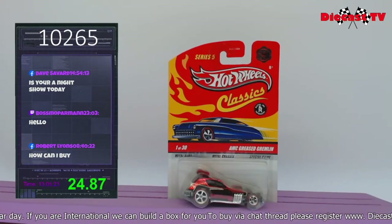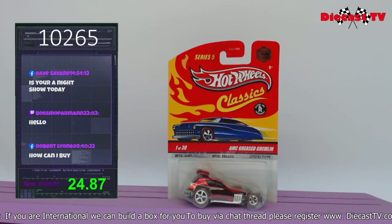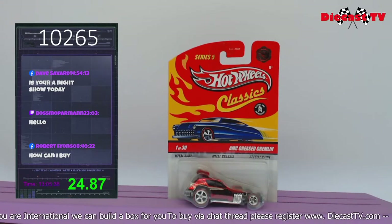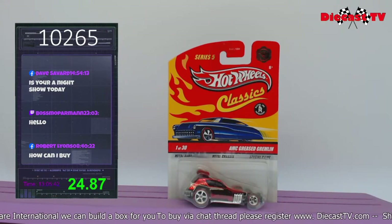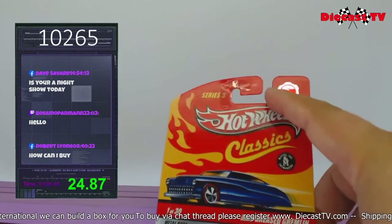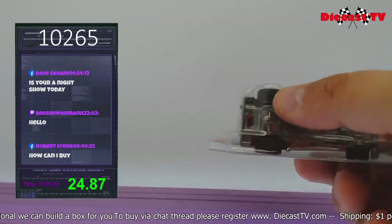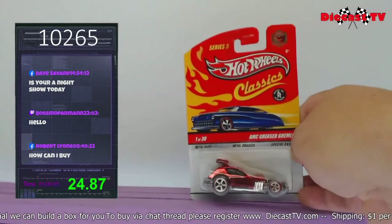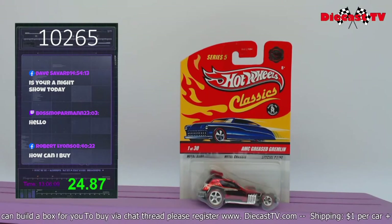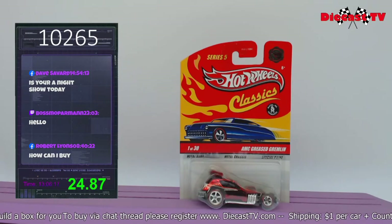Wow, look what we have here — Series 5 Hot Wheels Classics. This is one of my favorite castings: the AMC Grease Gremlin. When I was a kid I used to have one — orange paint, black wall, pretty cool. They brought it back — one of 30 — with Spectre Flame paint. But this one is a little special: it's got a silver flame, like the new T-Hunt flame, which means it's a chase. Chase pieces have rubber tires. If you've ever wanted a classic with rubber tires, here's one in the stream shop. All you have to do is take the number 10265 to add it to your collection.